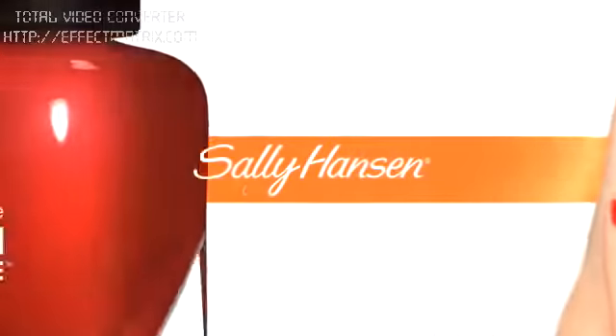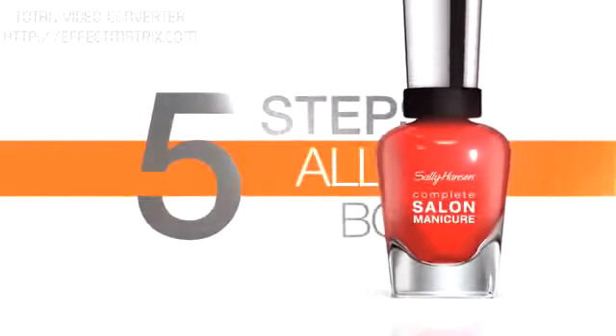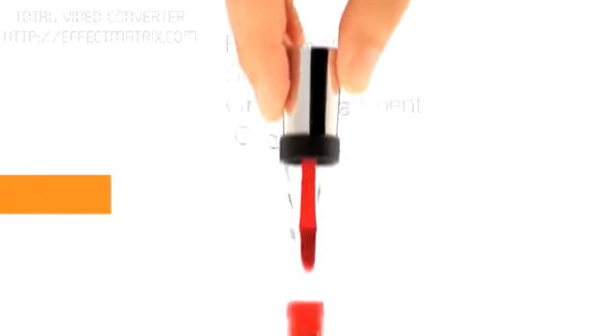Sally Hansen Complete Salon Manicure, the revolutionary nail polish that packs five steps of a salon manicure in one bottle. Base coat, strengthener, growth treatment, color, and top coat all in one.